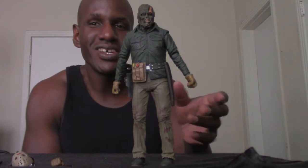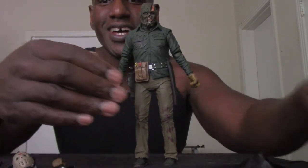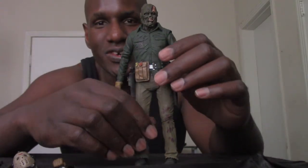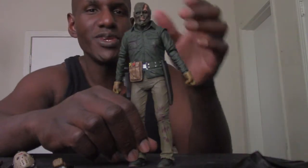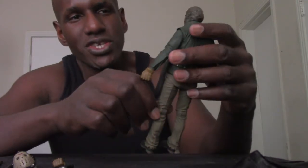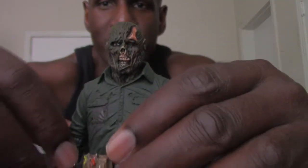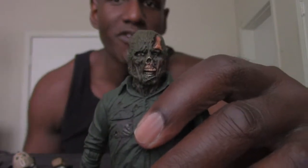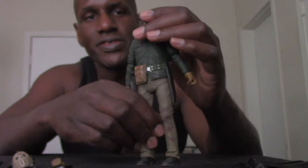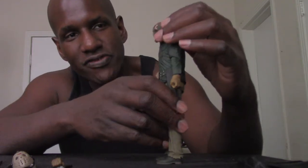Here is the NECA Ultimate Part 6 Jason Voorhees along with the accessories he comes with. They actually have him like unmasked — you don't really get to see him unmasked for very long in the film, just at the very beginning, and it's not really that close up. So I'm surprised NECA was actually able to get so much detail in his face. He does have one eye, and as I said, at this point Jason is zombified — truly dead, brought back from the grave.